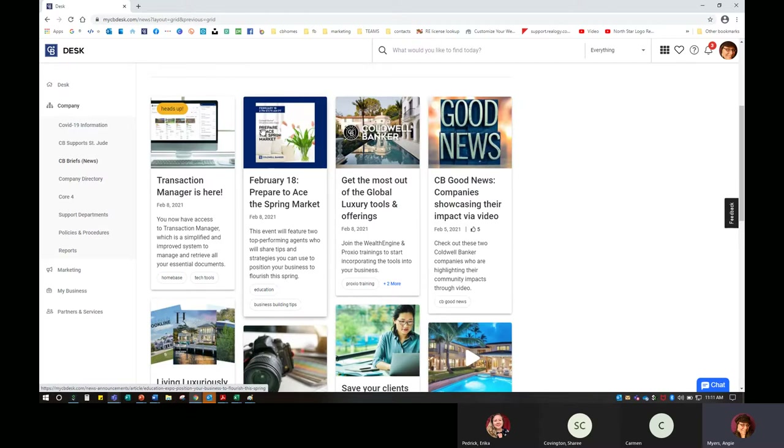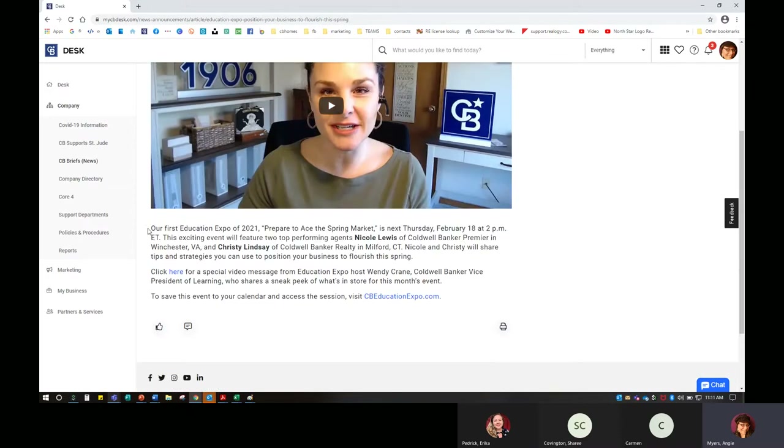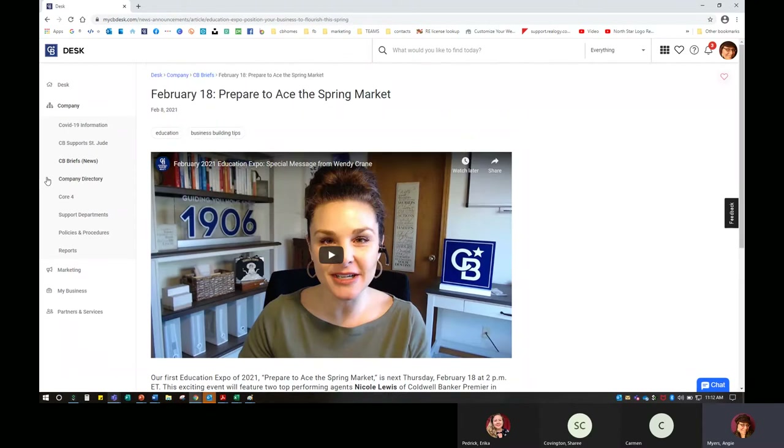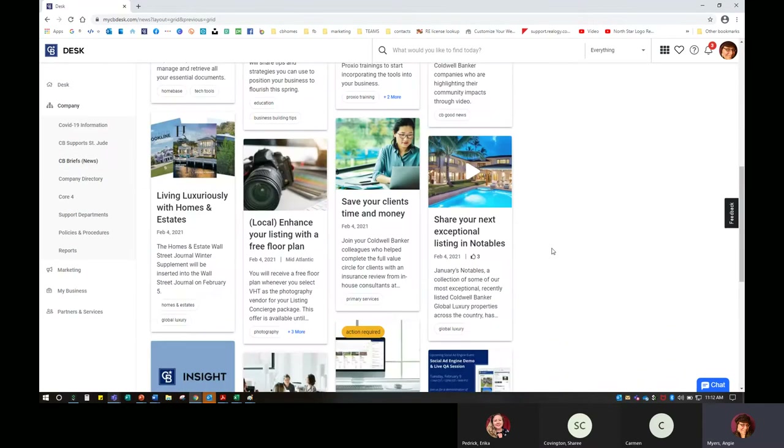Here we have something from February 18th — you can click through on these and get a little more information. 'Prepare to Ace the Spring Market' — and you'll see most of these are very short and very easy to read. This one is just a simple video message letting us know that next Thursday at 2 p.m., we'll have a special pop-up event featuring two top-performing agents who will give some tips and strategies to help us grow our business. CB Briefs is here for you — there are different options like saving your clients money, enhancing your listing with a free floor plan, and other things available to us as Coldwell Banker agents.